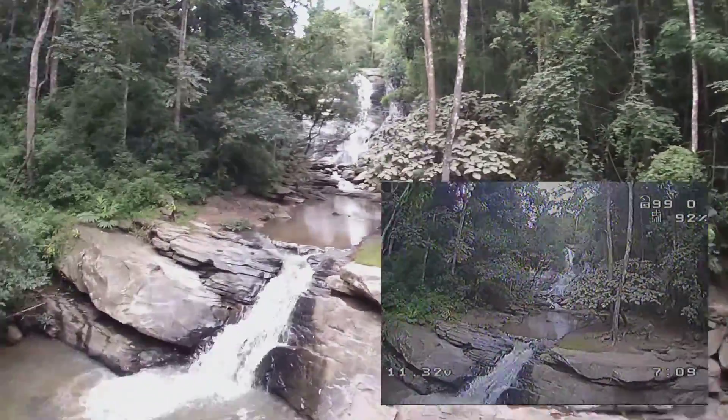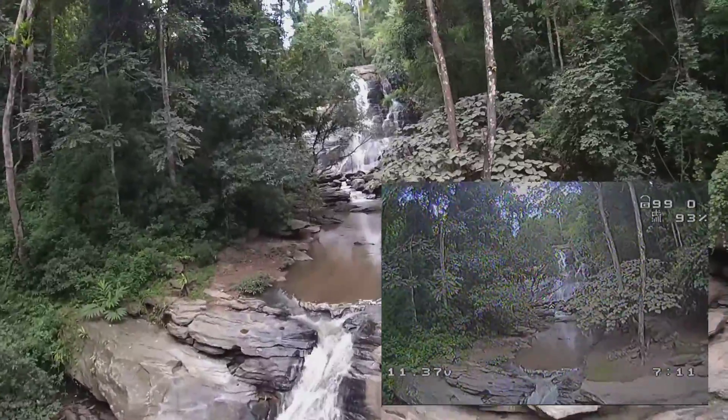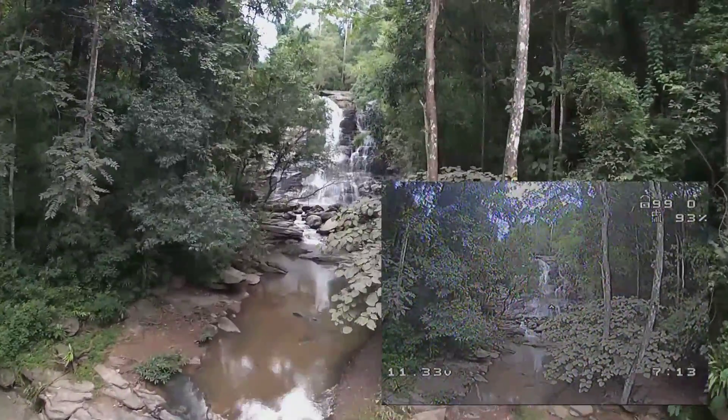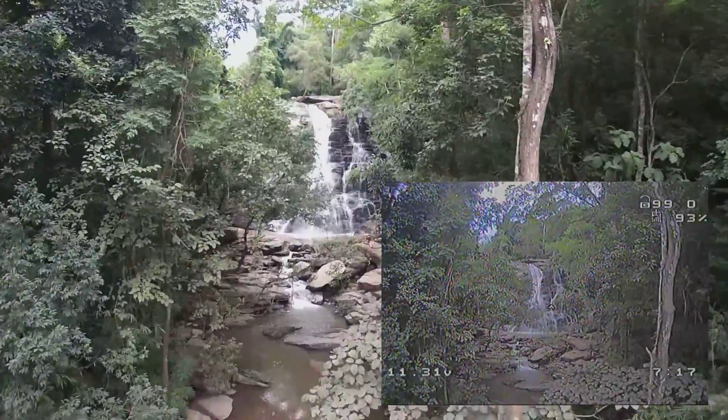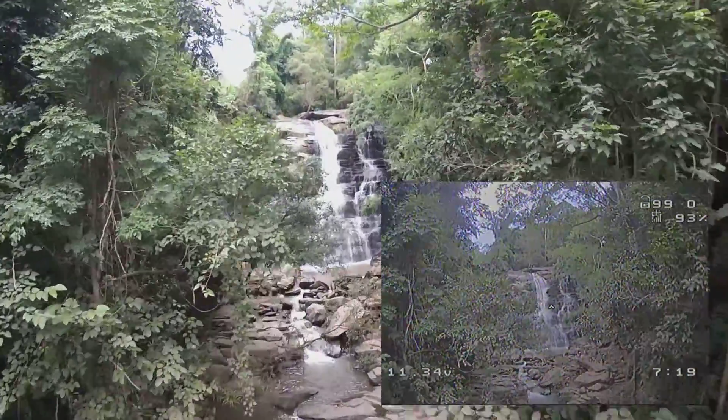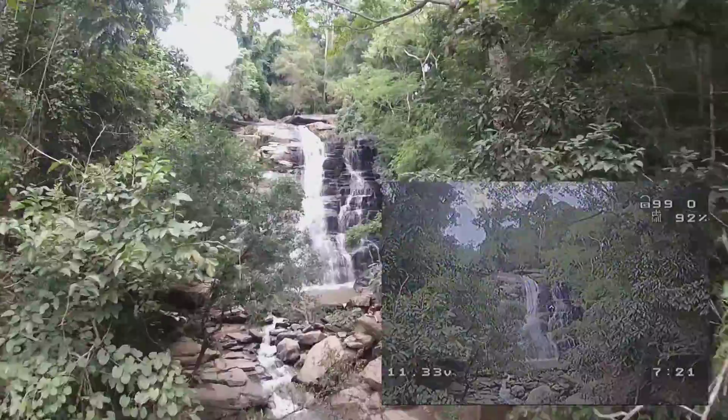It wasn't until I started editing the video that I noticed how good the wide dynamic range really is. If you look at the sky above the waterfall, you can see that the FeOV shows the clouds against the blue sky, while on the GoPro the patch of sky is just white.